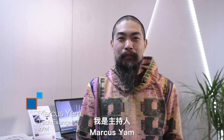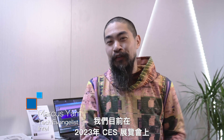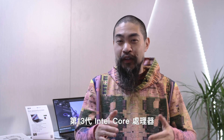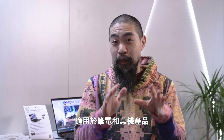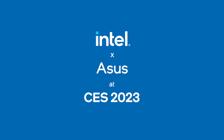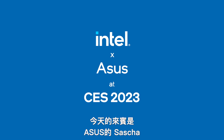Hi, welcome to Talking Tech. I'm your host Marcus Yam, and we are here at CES 2023. With the launch of the Raptor Lake family — that's the 13th Gen Intel Core processors for both mobile and desktop — we're here to check out what our partners have done with this powerful silicon. Joining me today is Sasha from ASUS. Thanks for joining me on Talking Tech.